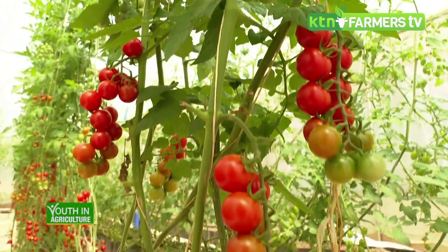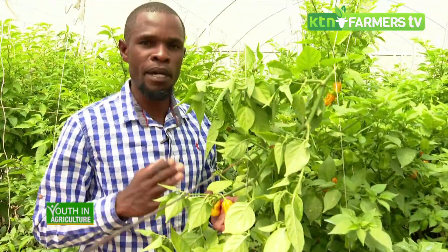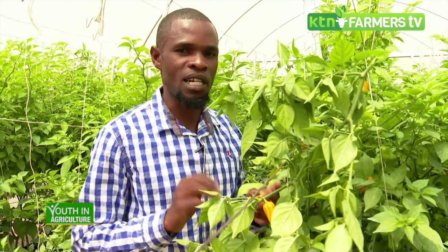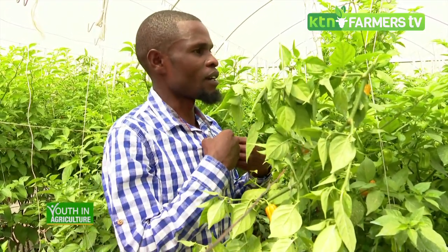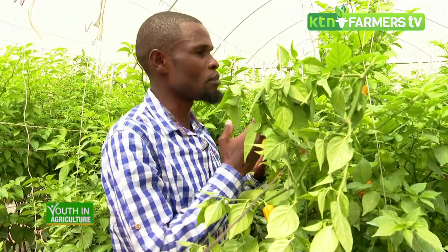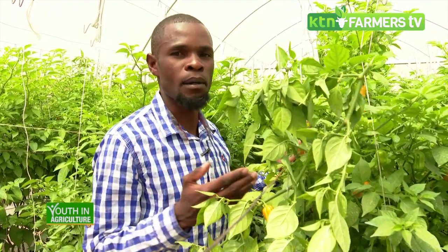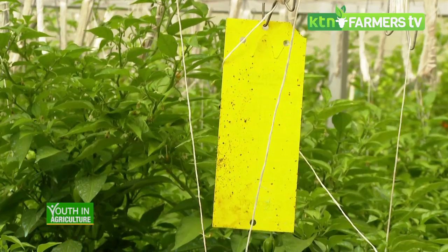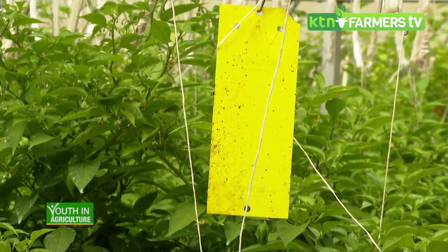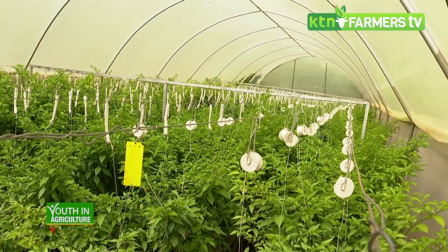What does the preventive program look like? Here in this greenhouse we try as much as possible to use organic preventive mechanisms to come up with healthy and safe products for the market. We use neem oil to prevent pests and other preventive measures. As you can see in this greenhouse, you can't spot any pest or disease because it has been well managed.